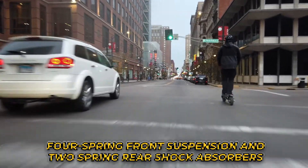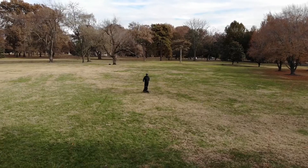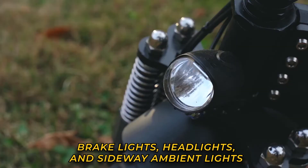It also features a four-spring front suspension and two-spring shock absorbers on the rear, made for rolling over rough terrain and bumpy roads. It is a gorgeous electric scooter presenting a sleek stand-up design with large 10-inch rims. The scooter comes with brake lights, headlights, and sideways ambient lights.